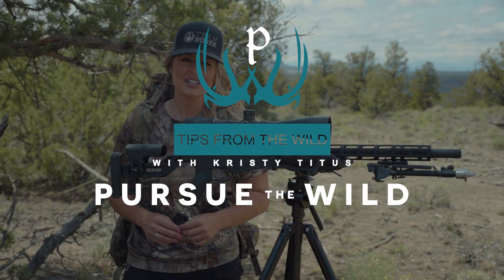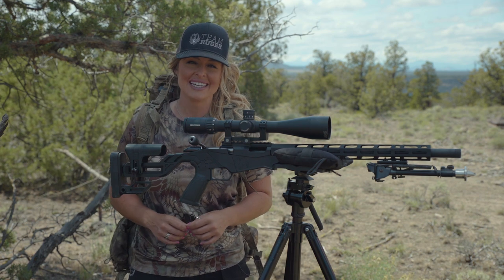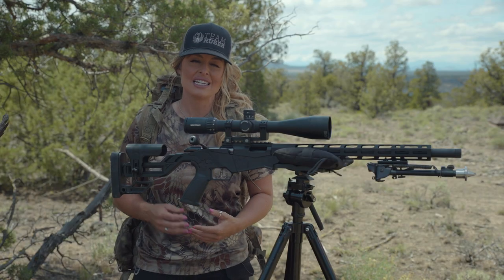Hi, I'm Christy Titus, and I want to thank you for joining me for my latest episode of Pursue the Wild, Tips from the Wild. As a hunter, anytime I hit a field, I want to make sure that I have done everything that I possibly can to make my first shot count on a big game animal.